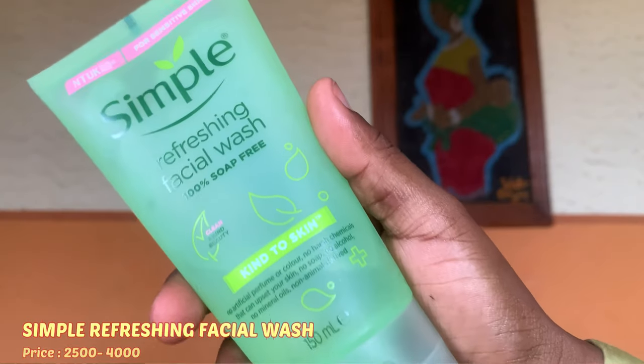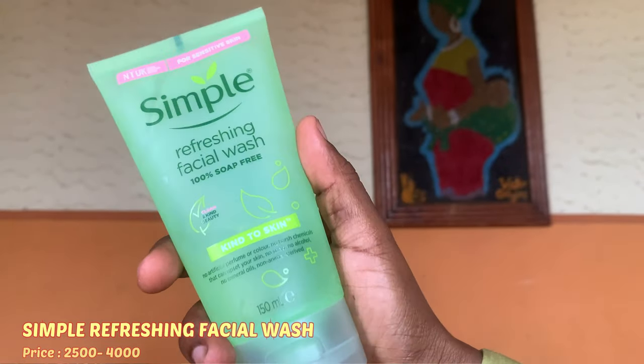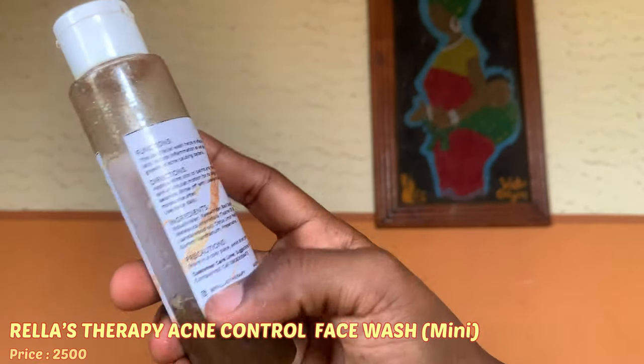The first thing I do is cleanse my skin. There are two cleansers that I use presently. The first one is the Simple Refreshing Facial Wash and the second one is the Relast Therapy Acne Control Face Wash. They are very gentle, they don't strip my skin, they don't make my skin feel more dry — they are very hydrating, and for someone with dry skin that is something I'm very particular about.